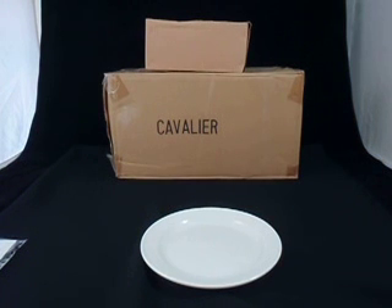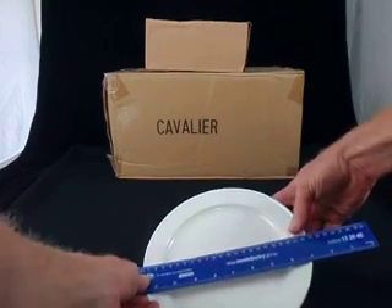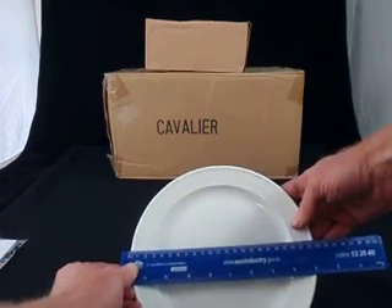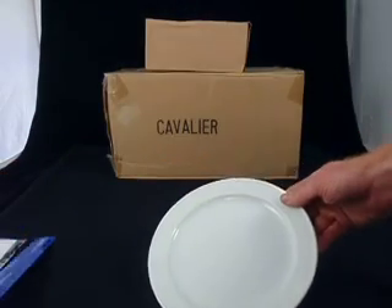Hi there, this is a short video describing the round dinner plate in a 23cm or 25cm. I'm showing you here the 23cm. You can see the overall diameter is 23cm. The 25cm is the same but is 25cm overall.